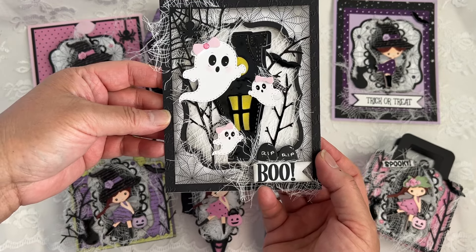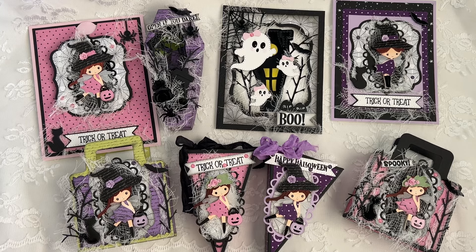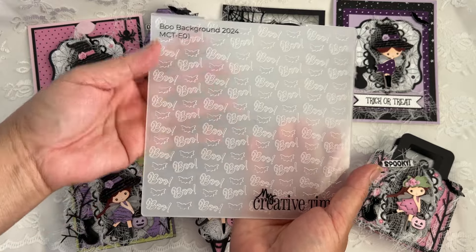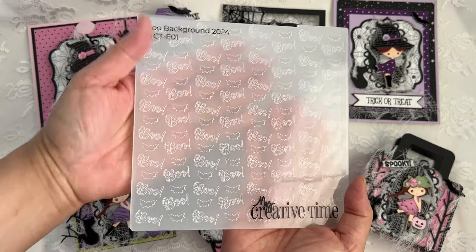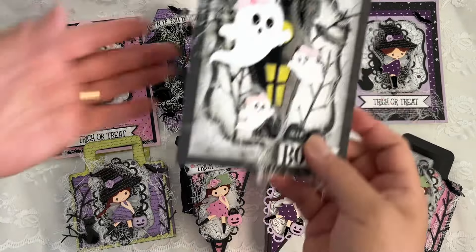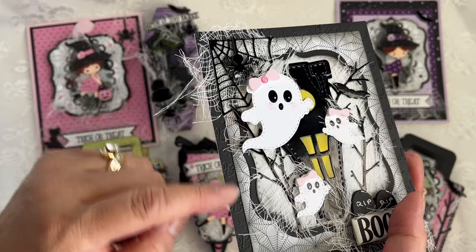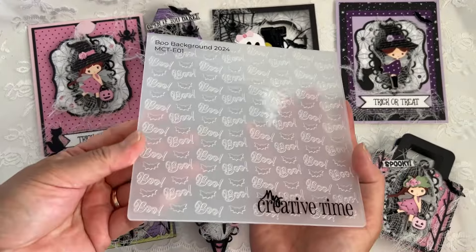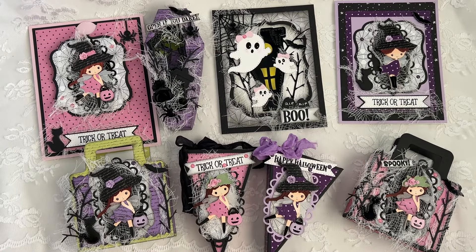Aren't they cute? I love it! Also in Sneaky Peek day two, we have a 6x6 embossing folder called the Boo embossing folder — it's on the background of the same card; you can't see it well in this light. That embossing folder is also a limited edition.